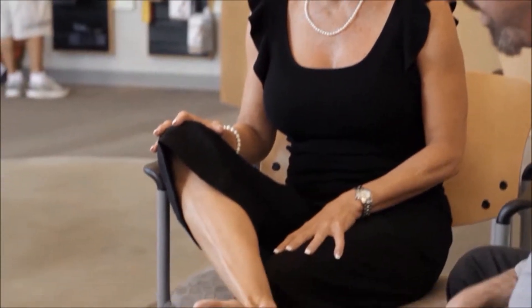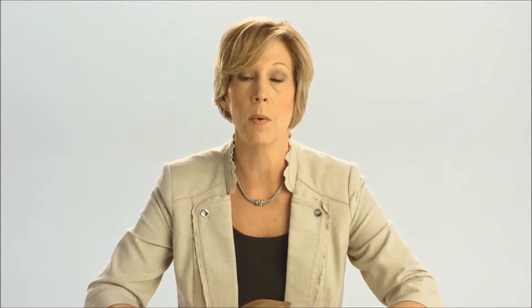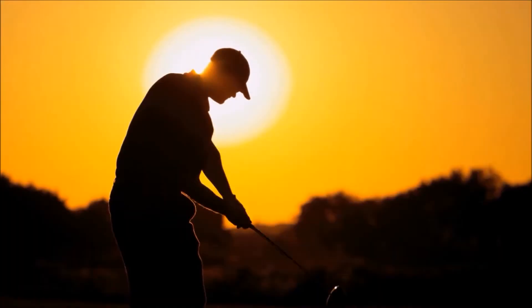So when a person comes in, we're going to spend some time getting to know them. It's a very personalized process that we take them through. We need to understand what their lifestyle is like, the type of shoes that they're wearing, what their work environment is like.